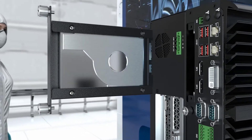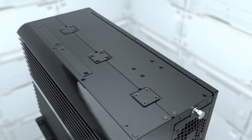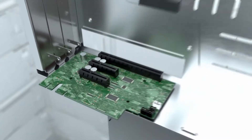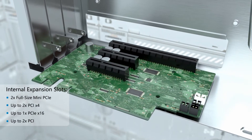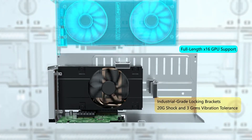The computer's expansion capability is purpose-built for performance and reliability. Its unique PCIe magazine tray is designed for easy installation and access to full-size PCIe x16 GPU acceleration cards.